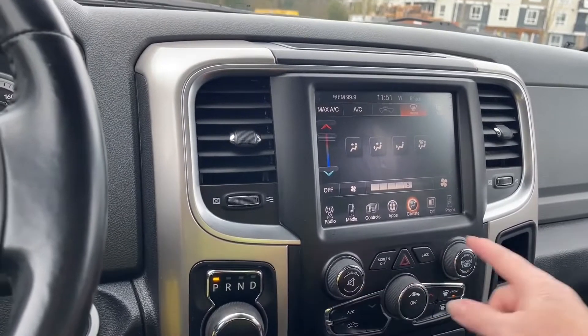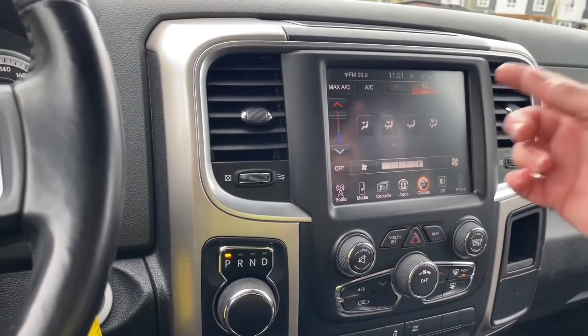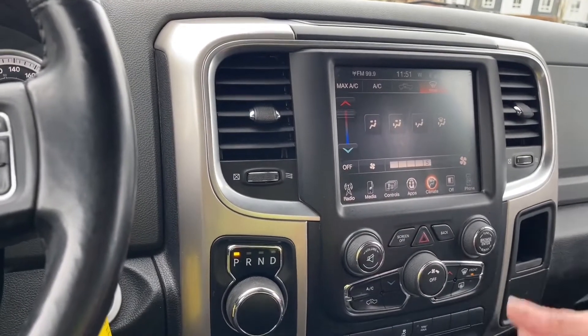Then we have our hazard lights, volume and tuner. You have your AC, front and rear defrost — you can see it on the screen and down here. There's your fan in the center.